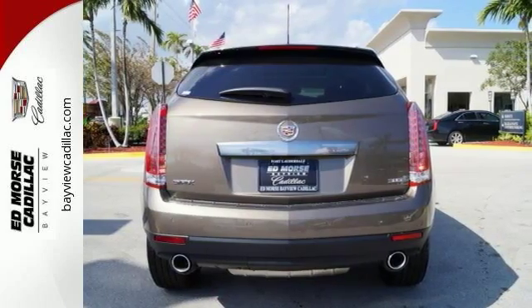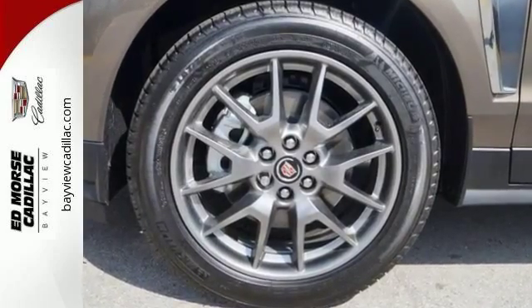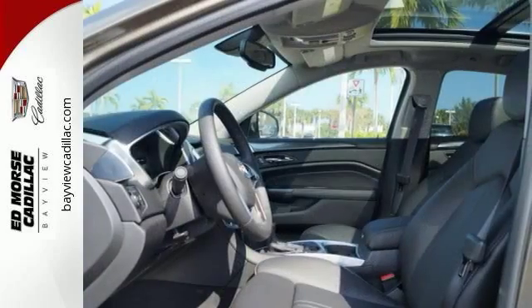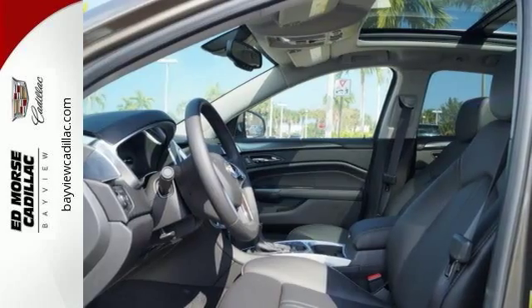Strong where it needs to be, this SUV offers award-winning safety, a potent V6 engine and sharp style with hand-sewn leather and genuine wood trim. The ride is responsive and the interior adaptable with up to 61 cubic feet of cargo room.